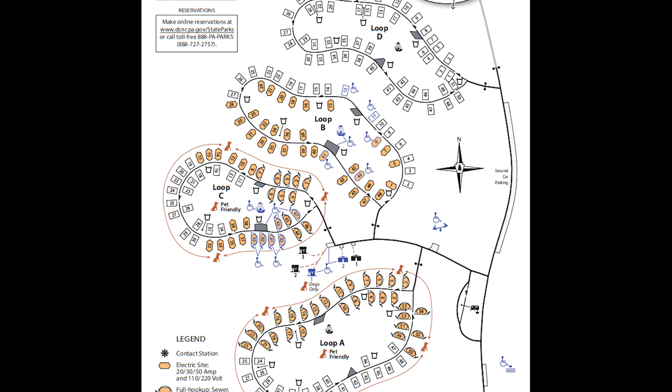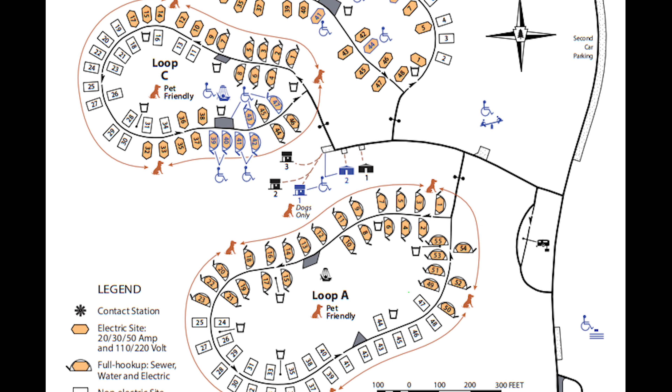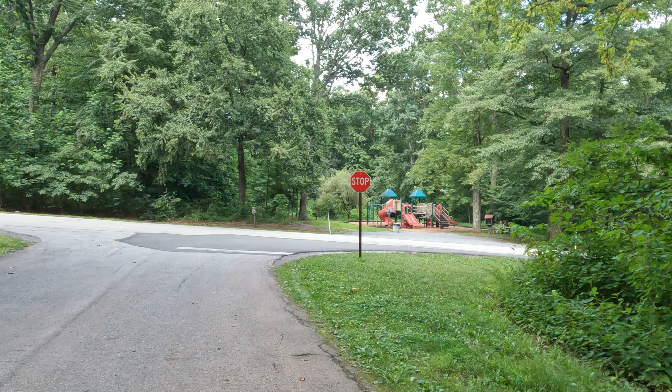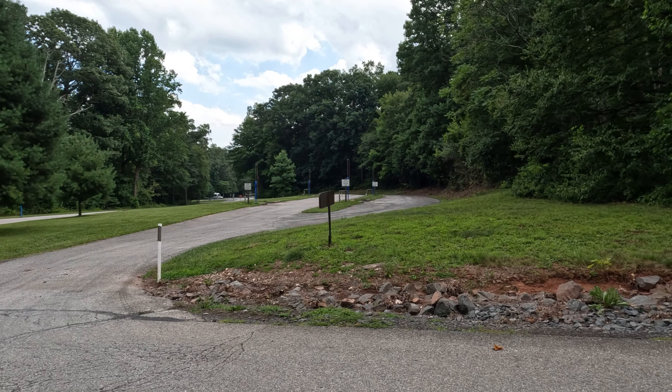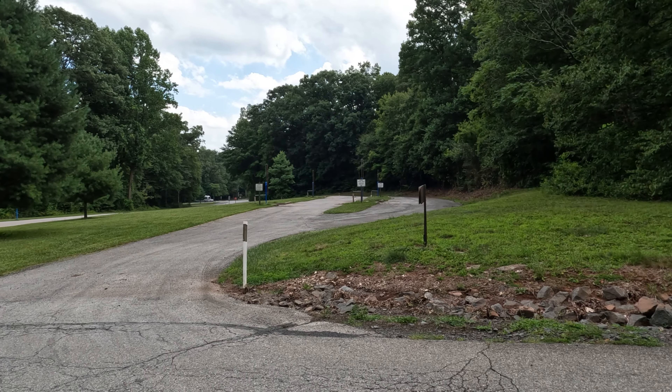If you do have pets you are restricted to loops A and C, so keep that in mind. They have a nice playground as well as a very easy access point for dumping of your trailer tanks when you leave if you don't have full hookups.